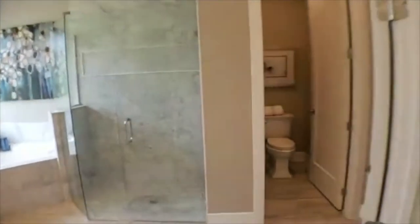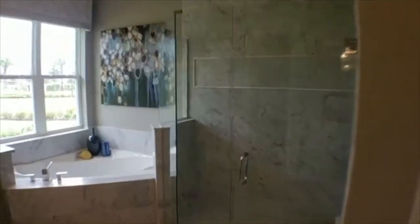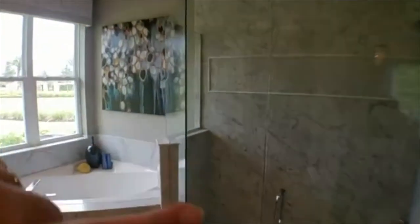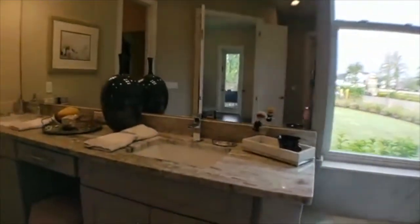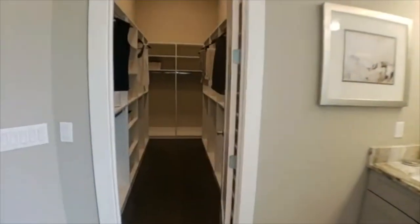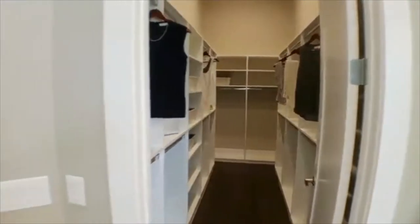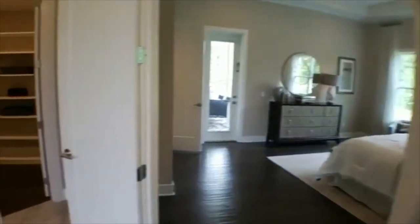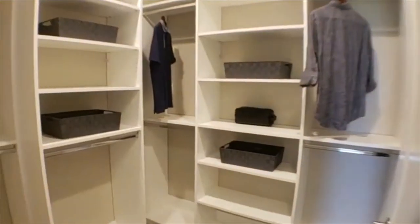The master bath is really nice. It has a frameless shower — no chrome framing, just really thick glass. There's also a nice tub, his and hers sinks, and then it goes into a closet, which is a nice size. But that's not the only closet — there's also another closet over here. So you do have his and hers closets, and they're both very spacious.